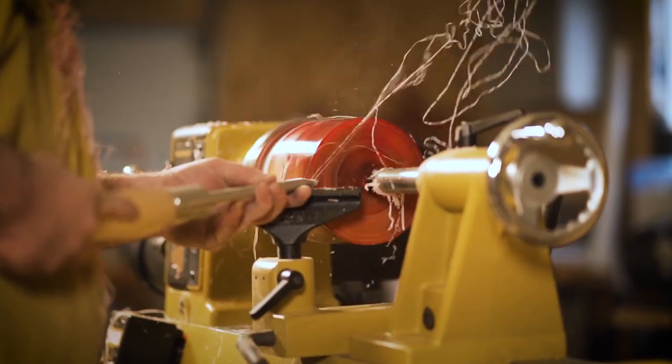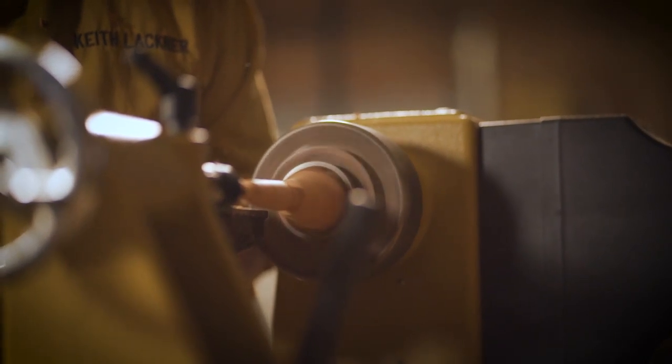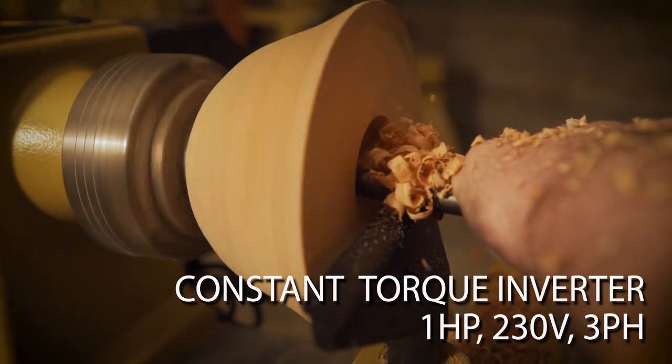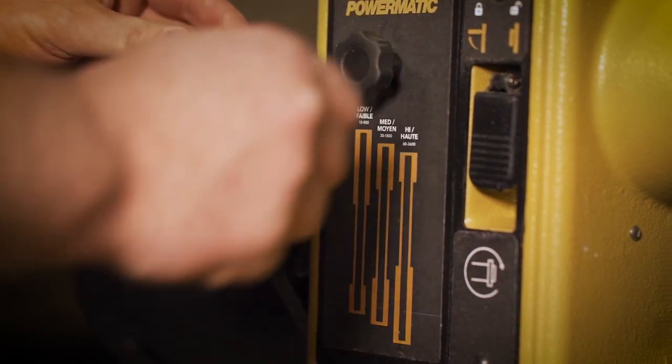The first PowerMatic lathe to utilize a 115-volt single-phase input while providing consistent torque with 1 horsepower, 230 volts, and 3-phase output using an inverter, ranging in speeds from as low as 15 RPMs to as high as 3600 RPMs.